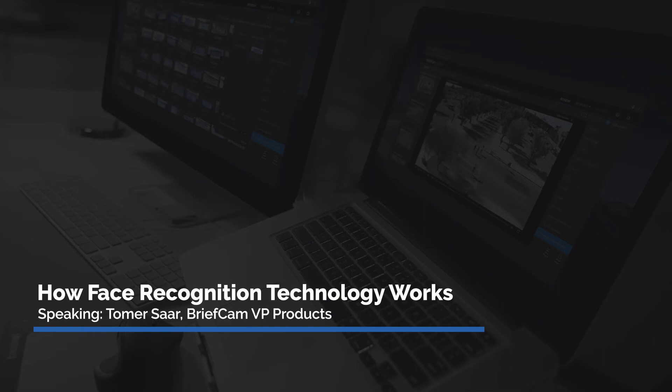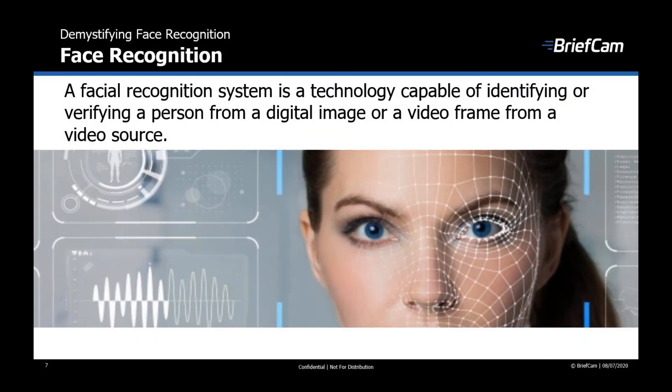There are a lot of misconceptions around how face recognition works, so let's take a look at the inner workings of facial recognition technology. A facial recognition system is a technology capable of identifying or verifying a person from a digital image or from video frames from a video source.